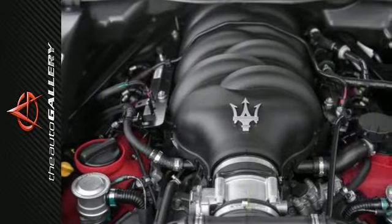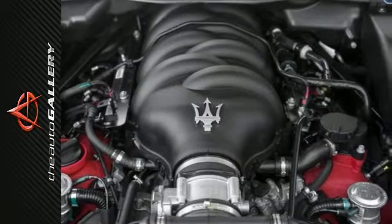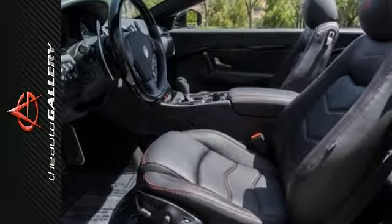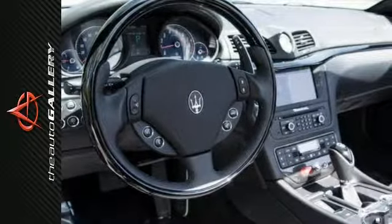This 2014 Maserati Gran Teresimo convertible is simply exceptional in every respect. In addition to the luxurious standard factory equipment, this Maserati Gran Teresimo convertible boasts an extensive list of options that include the 20-inch seven-spoke Neptune silver wheels,